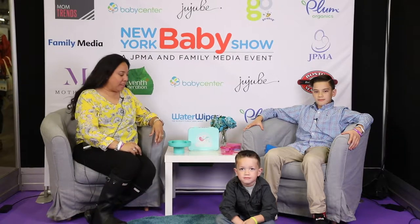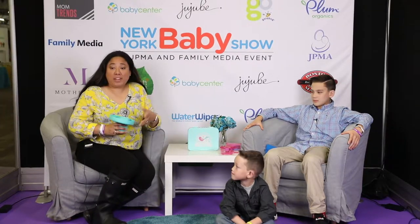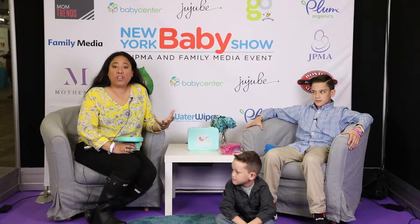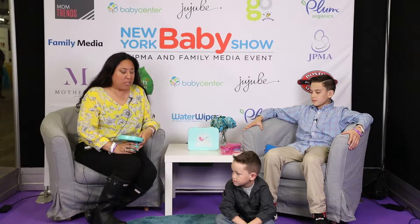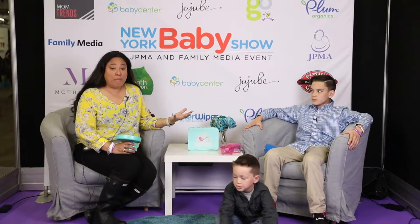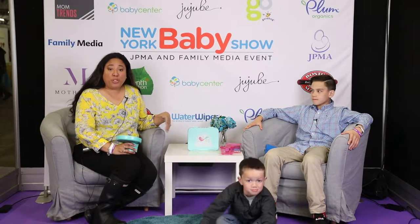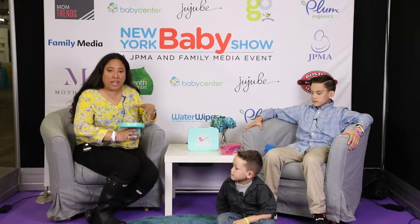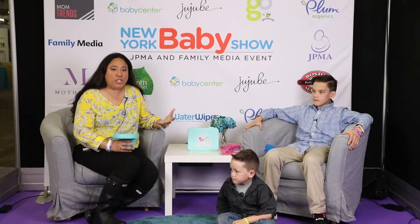Hey guys, it's Jen from The Next Kid Thing. So once again we're at the New York Baby Show. We are checking out a lot of really great gear, gadgets, and as a family we travel a lot — we're in our car more than I care to admit. So I spotted a bunch of really cool gadgets that would help parenting and just everyday trips so much easier.